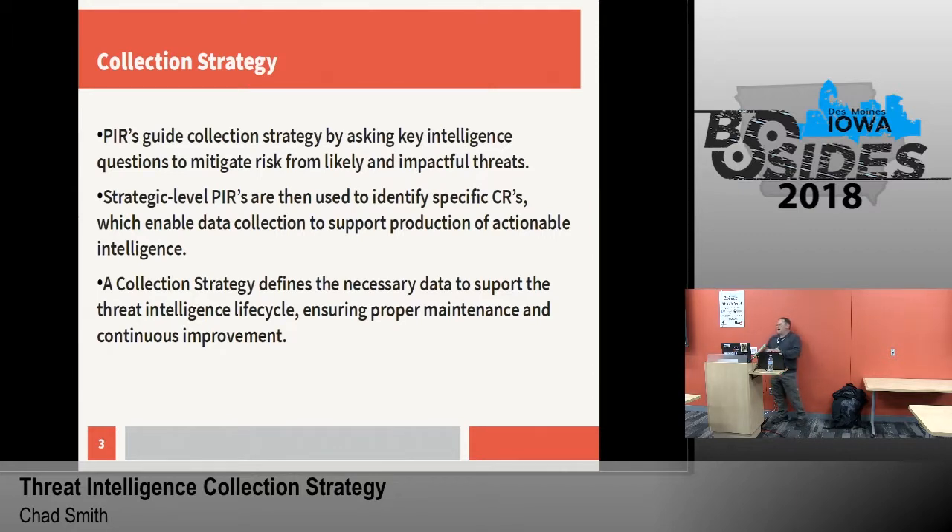PIRs actually ask the questions that define what we're actually going to gather for intelligence to help the corporation or the entity mitigate the risk and to minimize the impact from threats. As we go through and define those priority intelligence requirements, underneath that we ask a whole lot of questions — those are our collection requirements, what we're doing to answer those questions. Those strategic-level priority intelligence requirements help us identify those questions, then define the data, and that goes to support our actual production of actionable intelligence.